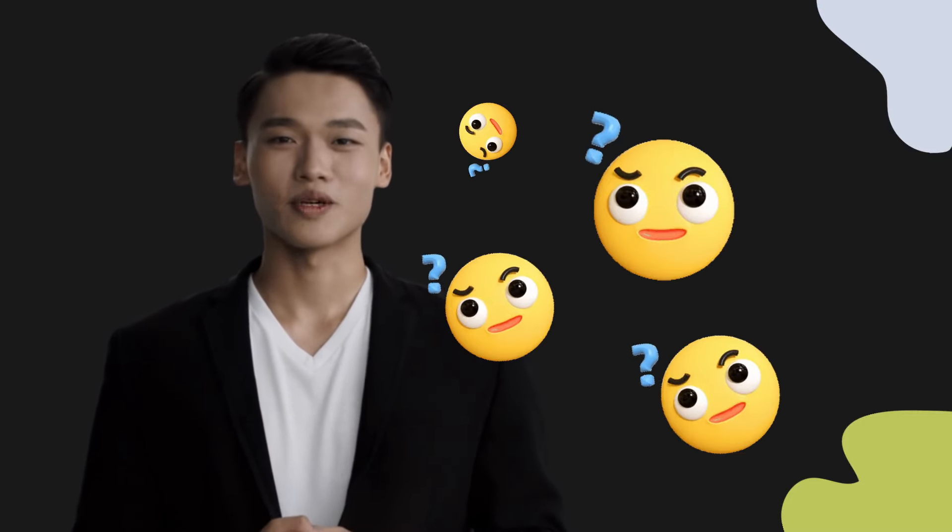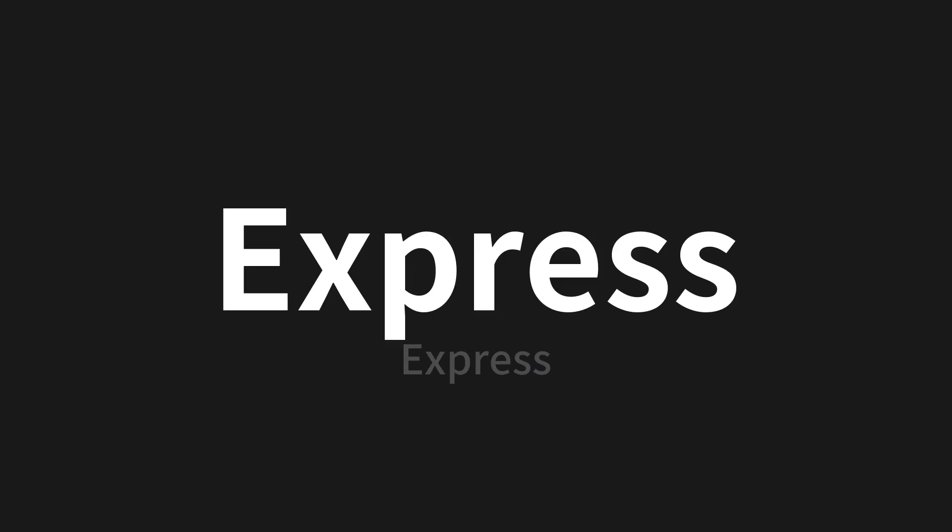Welcome to this pronunciation video. Today, we will be focusing on a new word that you might find challenging or intriguing. So let's dive into today's word, which means Express in Chinese. Let's say it all together.